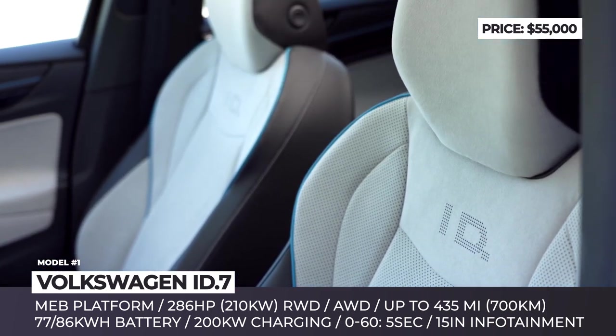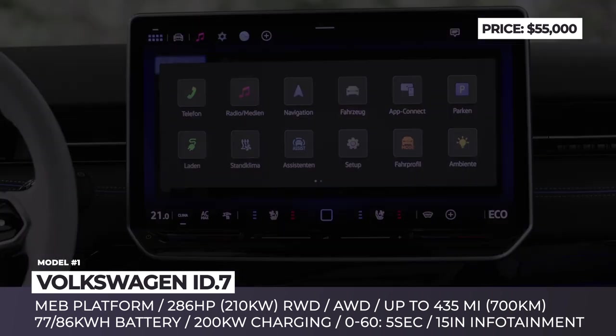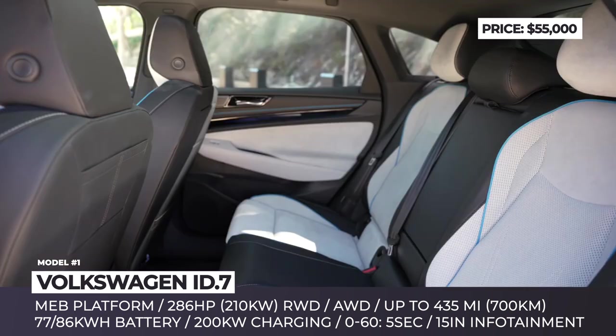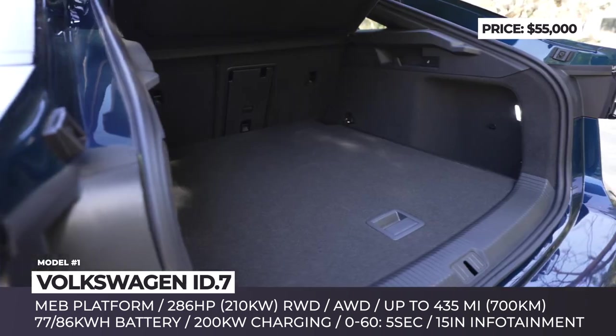The ID.7 will come packed with new tech: a 15-inch infotainment, augmented reality HUD, and the latest Travel Assist with swarm data that supports assisted lane changing at speeds over 55 mph.